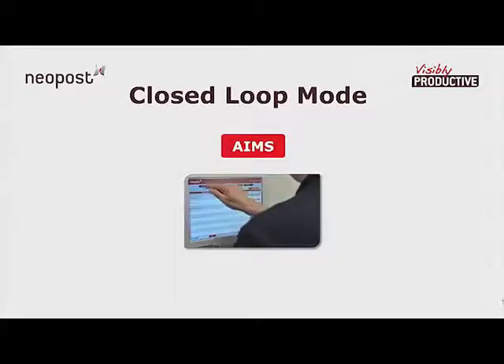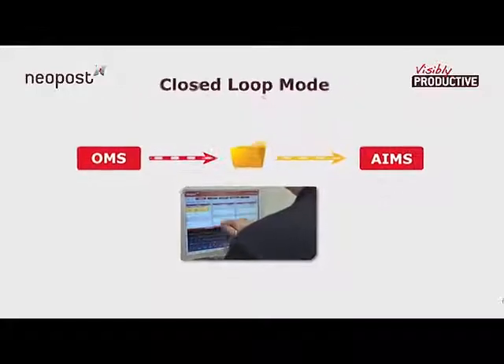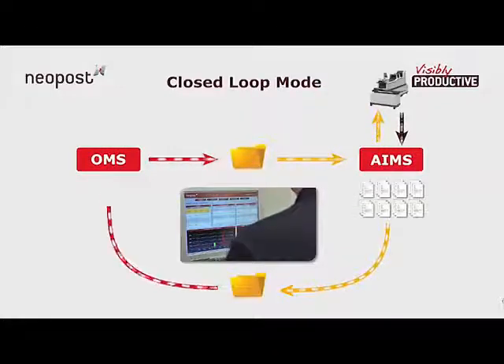At its most sophisticated, AIMS can run an entire mailing in closed-loop mode, verifying the job against a file created by output management software, while recording and reporting on each individual document at every stage of processing to ensure complete integrity.